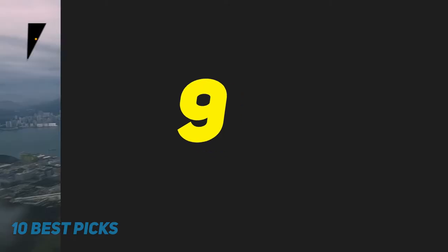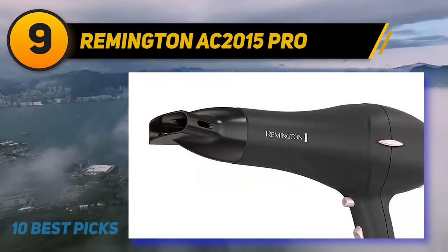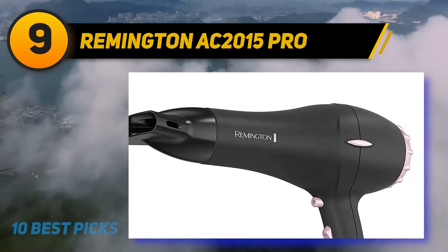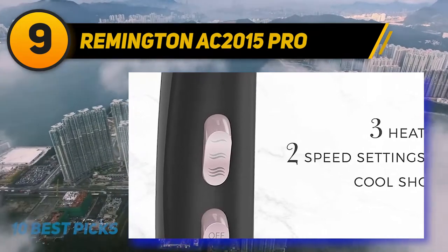At number 9: Remington AC 2015 Pro. Damaged hair is no good, and using a hair dryer daily, no matter how well designed, sure can put a lot of stress on your strands. That's why Remington's Pro Hair Dryer with Pearl Ceramic Technology stands out from the crowd.